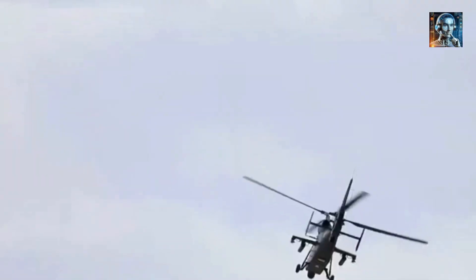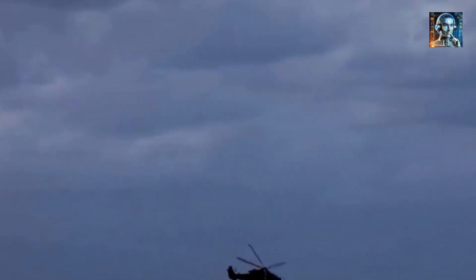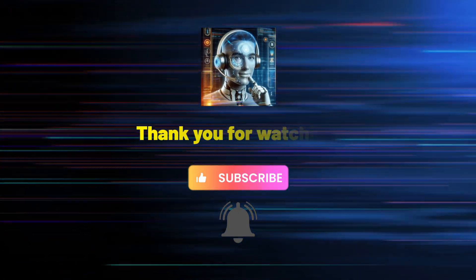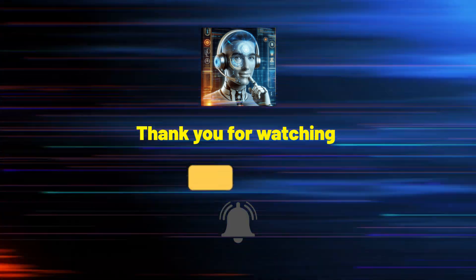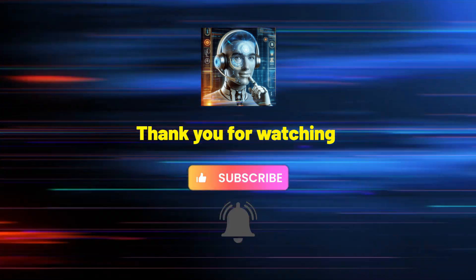If you liked the content in this episode, please also check out our other videos on this channel and subscribe for more updates on China's military advancements. That's all we have for now, and thank you for tuning in. We will bring you more similar content like this one.